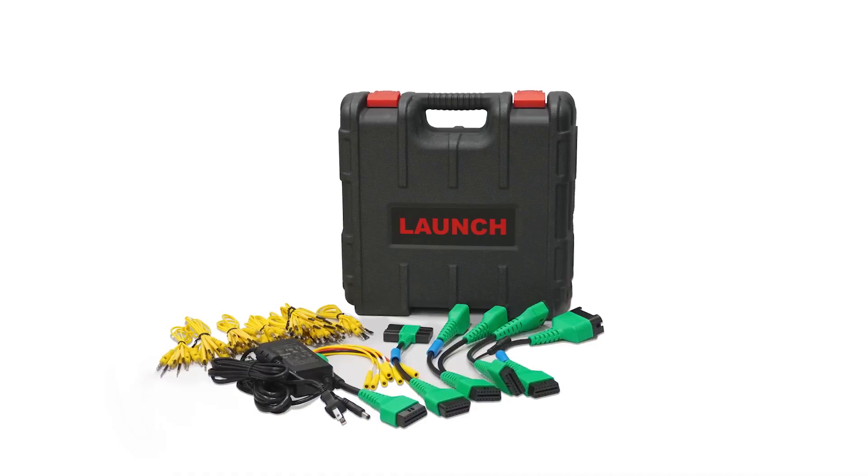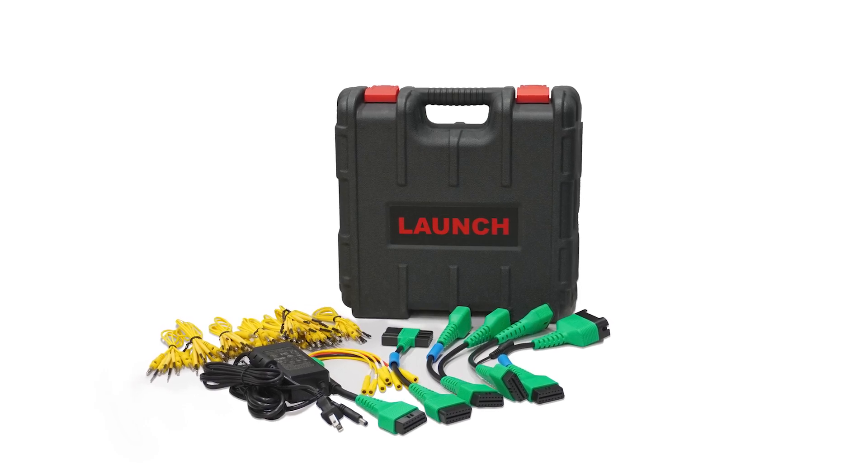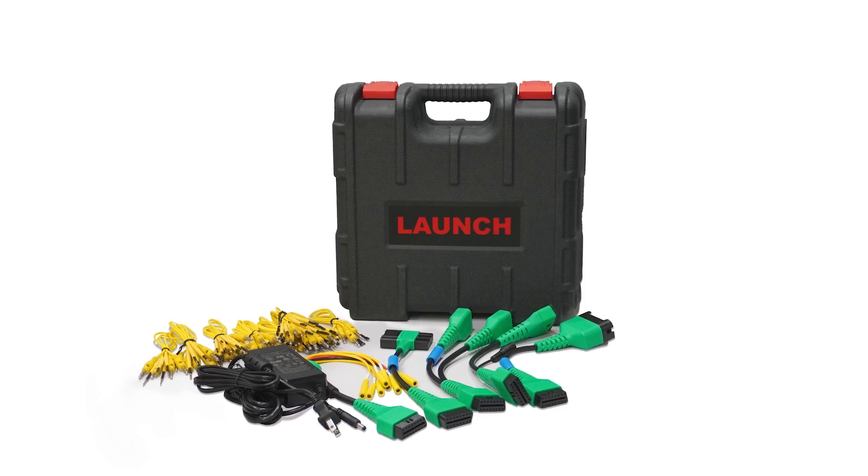Battery testers specifically crafted for EVs assess battery health by measuring the state of charge, voltage, and temperature. These are essential for identifying potential battery failures or damage.